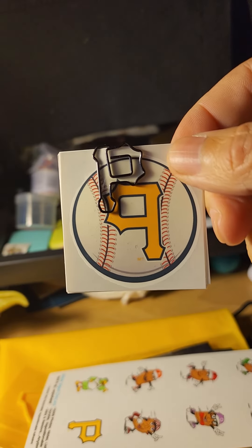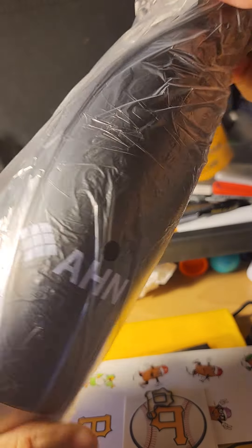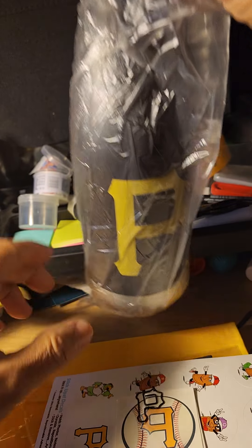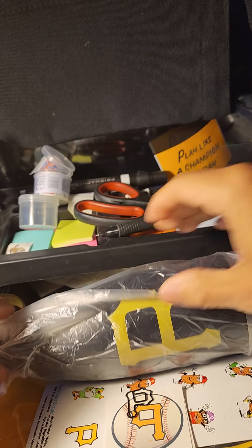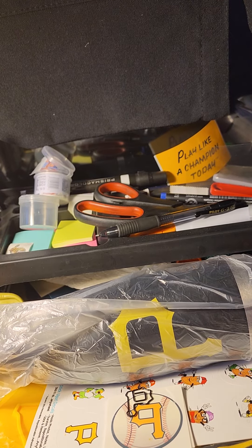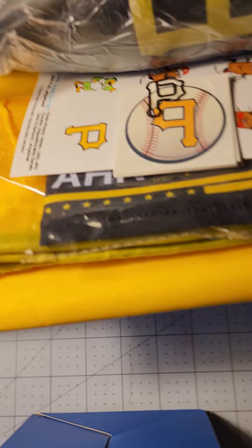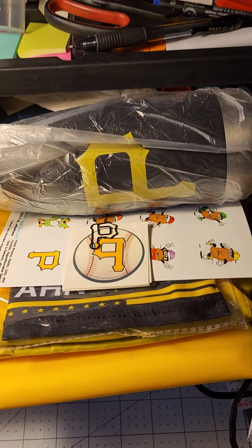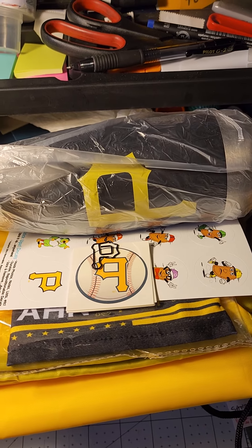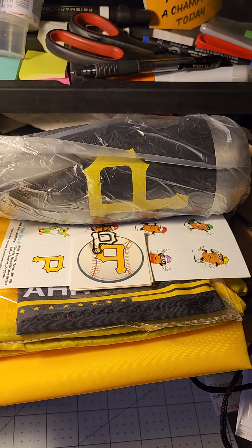And these window clings, and of course the t-shirt — oh, don't forget the water bottle! So thanks to the Pirates. I used to receive a lot of fan packs before, but ever since the pandemic hit, teams have cut back on what they send out. But I'm very grateful for the Pirates sending me this stuff. I appreciate it. I sent them an email and they sent me this stuff back. Best part was the water bottle and the 'Let's Go Bucs' t-shirt.